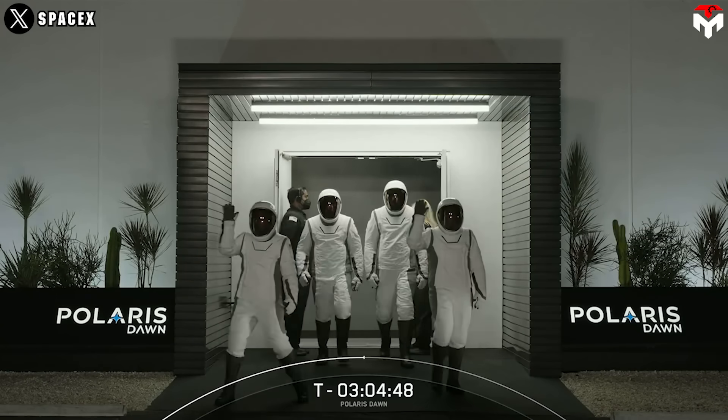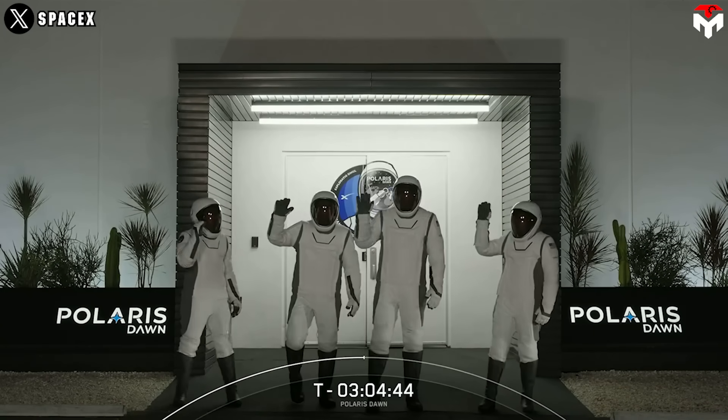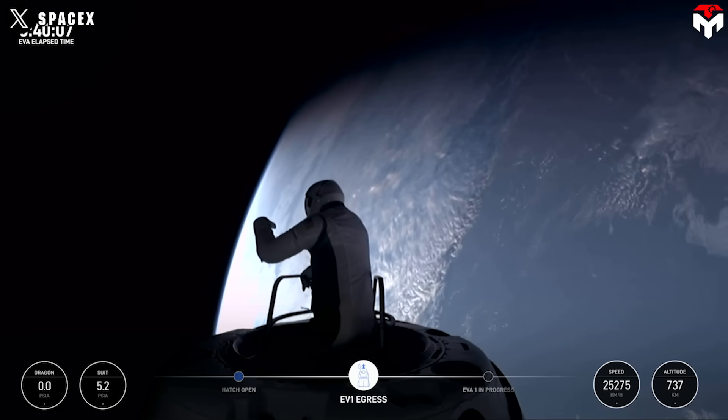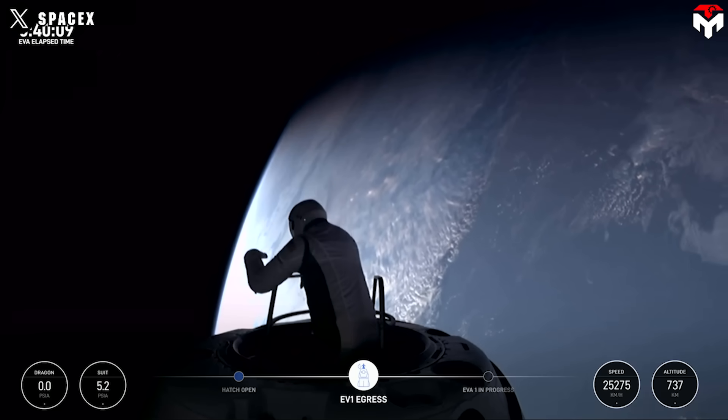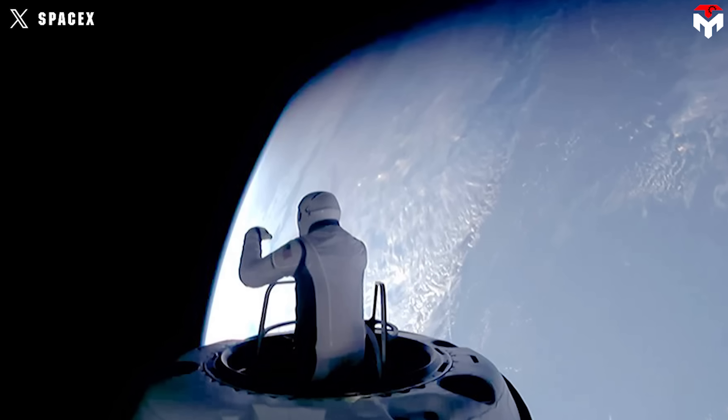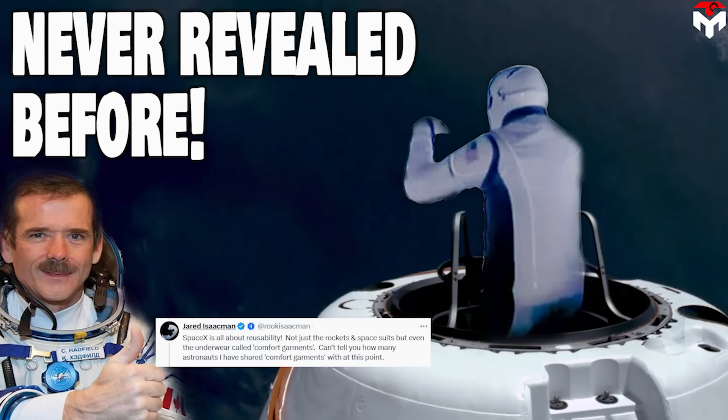Through those shares, we can understand how dedicated the group is to this work. Hard work paid off. SpaceX's EVA suit, although just in its first generation, can meet the mission's strict requirements and be the game-changer for spaceflight. And that just about wraps it up for today's episode. Thank you, and we look forward to seeing you next time.